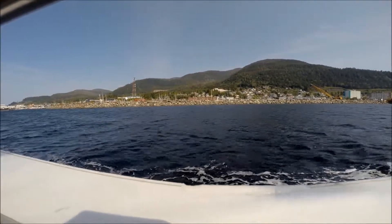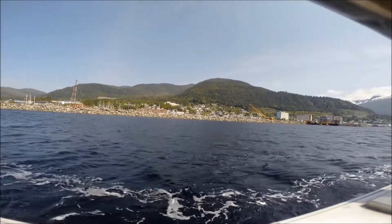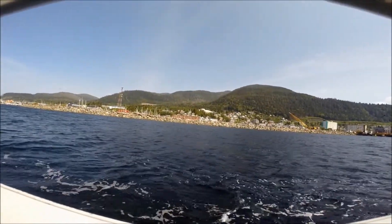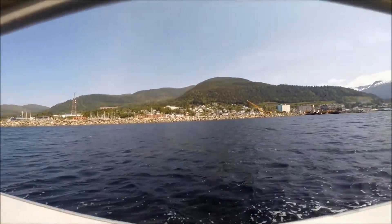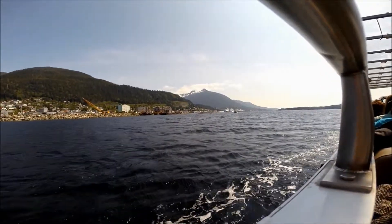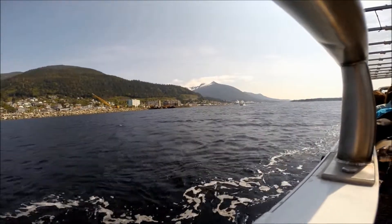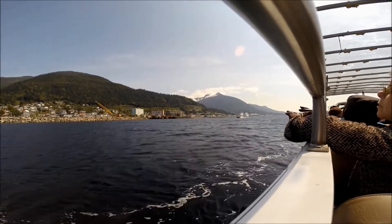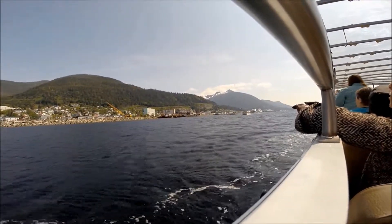If you guys look up on the hillside, you see that big gray building? It's really nice. That's our high school. Now Ketchikan has one high school, one middle school, and four elementary schools. Our high school — we are the Ketchikan Kings. Our biggest rivals are Juneau, and they're the Crimson Bears.